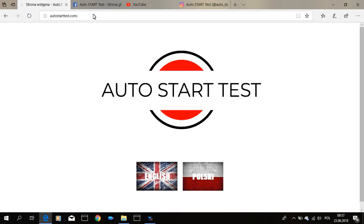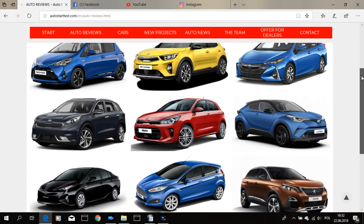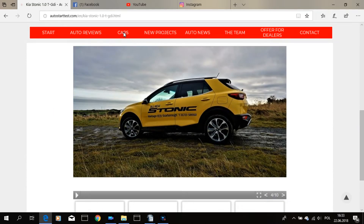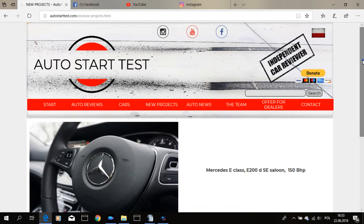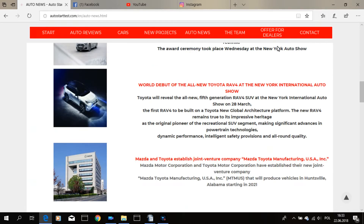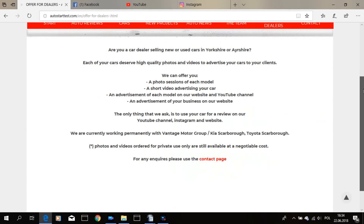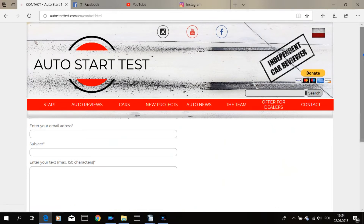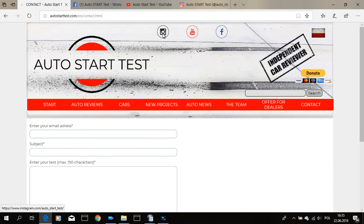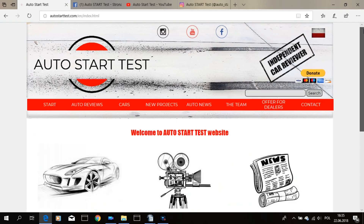Head over to AutoStartTest.com and select your language. Use the tabs at the top or click one of the icons at the bottom of the page. Select Auto Review and choose one of the many cars we have tested. All reviews can be viewed on our website and on YouTube, with a photo gallery under each video. Check out Auto News for updates from the world of cars, and the Crew tab to meet the team. Dealers can explore our offer in the dealer tab. Use the contact tab for any questions, and visit our profiles on Instagram, YouTube, and Facebook.